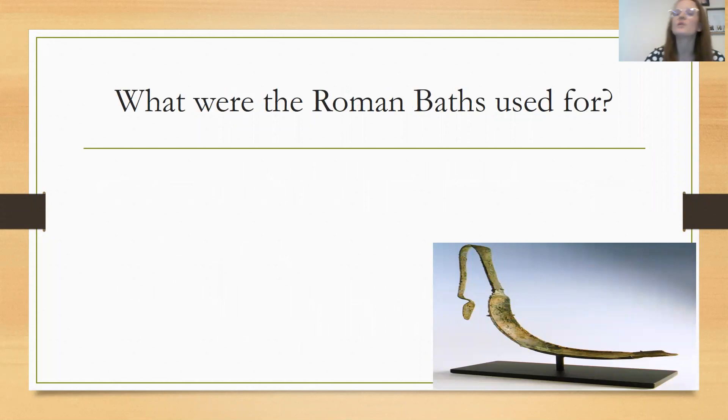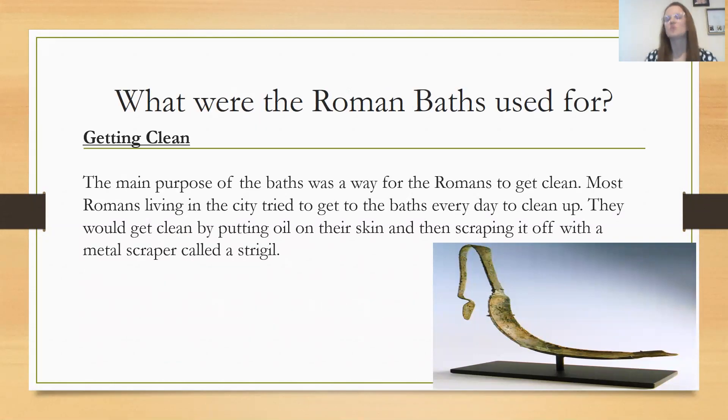So what were the Roman baths used for? They were used for getting clean — the main purpose was for the Romans to get clean. Most Romans living in the city tried to get to the baths every day. They would get clean by putting oil on their skin and then scraping it off with a metal scraper called a strigil. They didn't use soap like we do; they put oil into their pores and then scraped that oil off with a strigil.